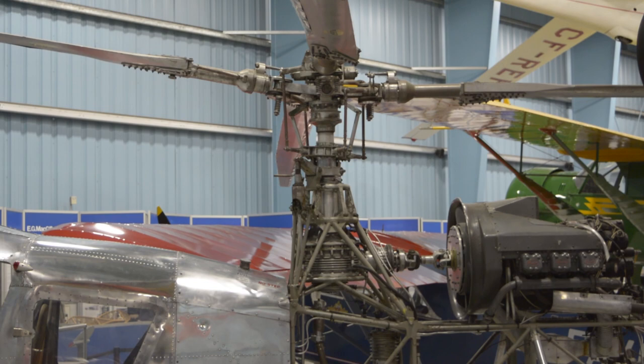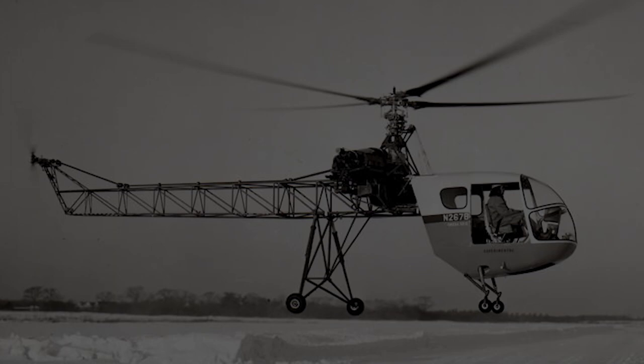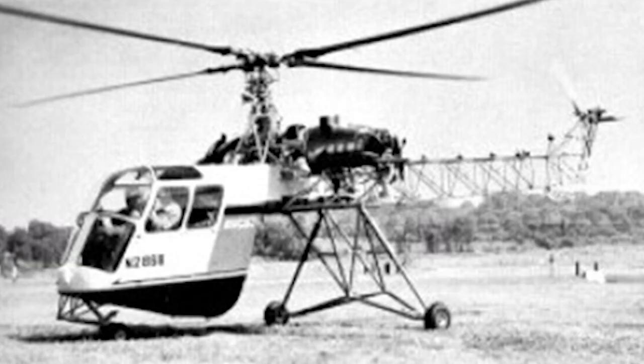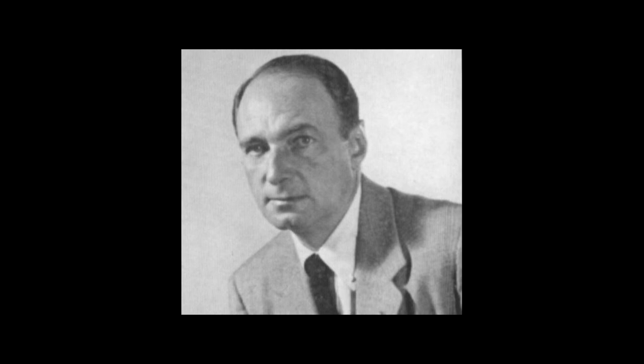Discouraged by the lack of interest in Canada, Bernard Schneiser sold the design to investors in the U.S. and moved back to New York. There he would produce the world's first certified twin engine civil helicopter, the Omega BS-12D. Although it was another successful design, it failed to attract any buyers and the project was abandoned in the early 1960s. Bernard Schneiser then left the aircraft business and became a writer, painter, and sculptor. One of his patents would later be applied to the civil and military versions of the massive Sikorsky Skycrane.